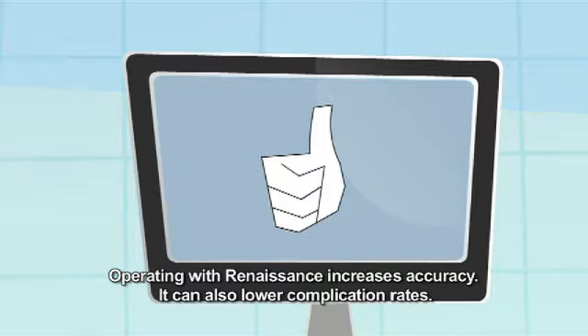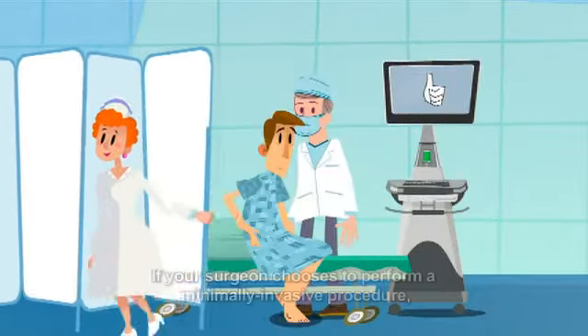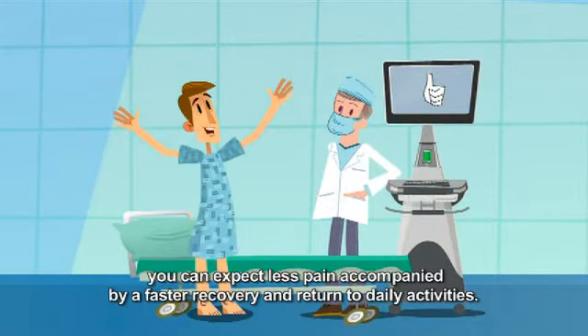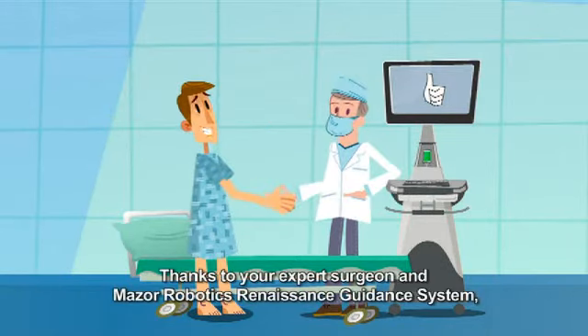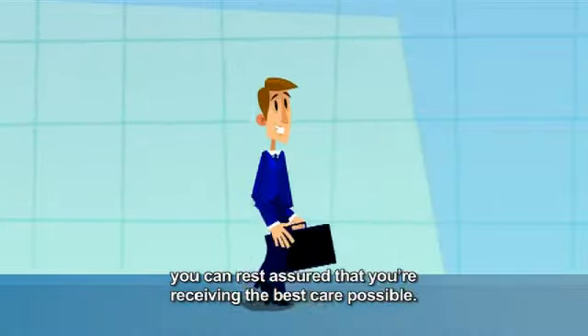Operating with Renaissance increases accuracy and can also lower complication rates. If your surgeon chooses to perform a minimally invasive procedure, you can expect less pain accompanied by a faster recovery and return to daily activities. Thanks to your expert surgeon and Mazor Robotics Renaissance guidance system, you can rest assured that you're receiving the best care possible.